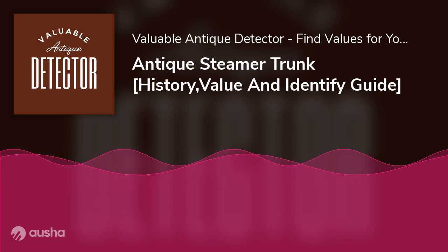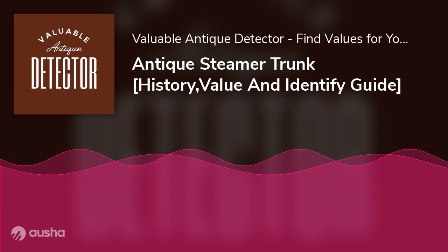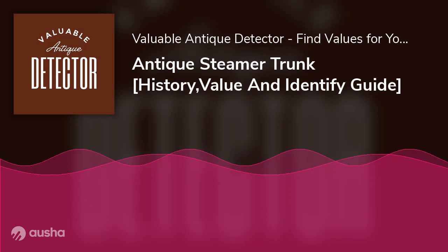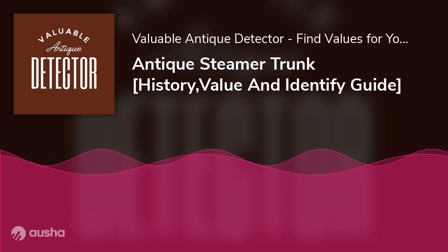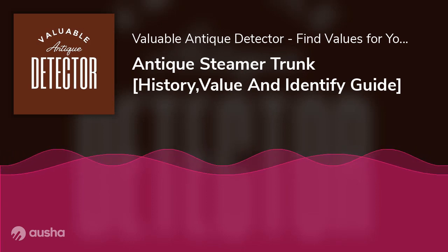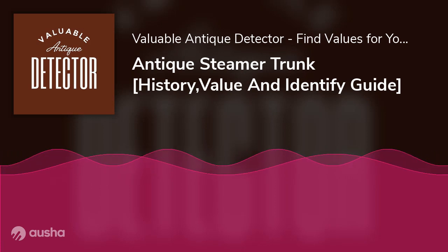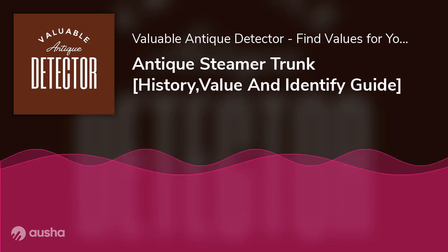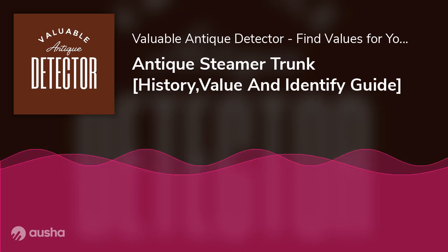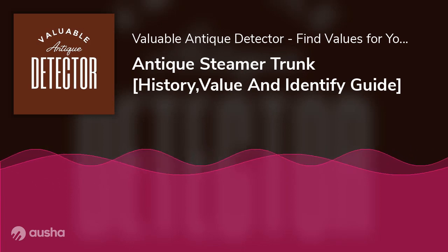Storage Capacity. What's the point of buying a trunk that can barely hold items? Apart from choosing a steamer trunk with strong frames, also consider its capacity to store things. You want to keep a lot of objects away from sight, so selecting a spacious trunk would be to your advantage. Decorative Value. Beyond space and durability, also choose a physically appealing steamer trunk. Opt for those with fine materials — should you want to sell it later, you could get a good price because of its aesthetic characteristics.